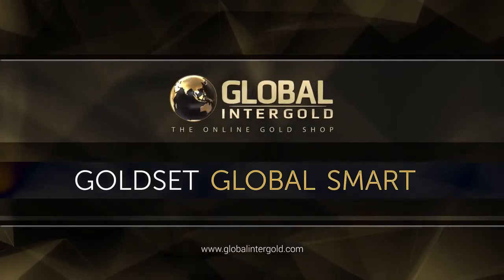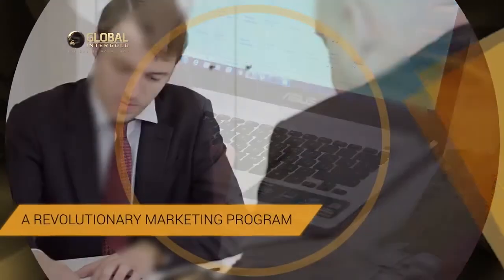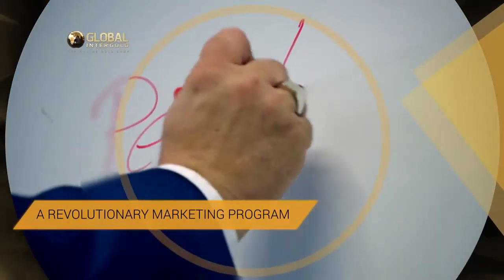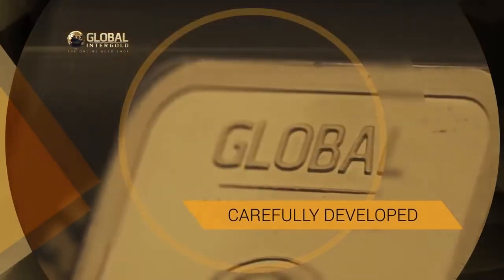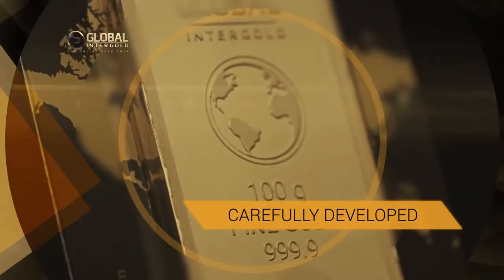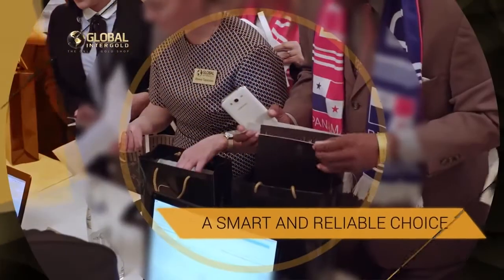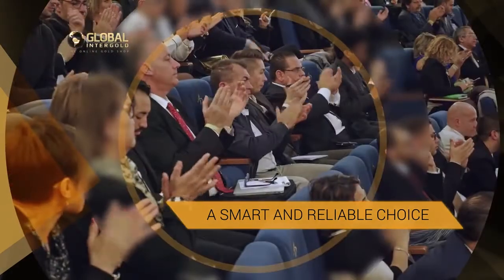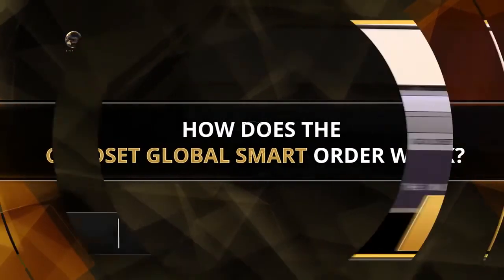The Gold Set Global Smart is an order from the Gold Set Marketing Incentives Program, designed for loyal customers volunteering their time and money and interested in earning with gold. This order was designed particularly for the purchase of Global Intergold branded gold bars, whose production was launched in April 2016. It is the smartest choice for those who want to earn with gold and ensure the profitability and sustainability of their gold business in the short term.